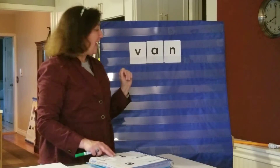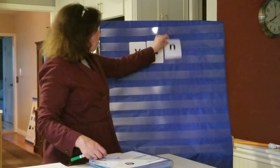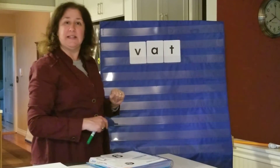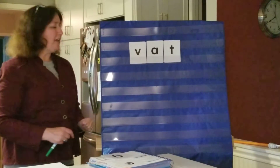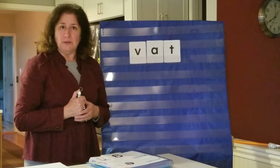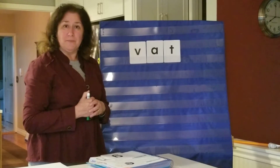We rode in a van. Now what if I changed it — presto change-o? I took the N off the end, so now we've got V-A-T. There was a big vat of pickles. A big vat is a big container that holds something, often food or drink. So there was a big vat of pickles in the factory, okay?